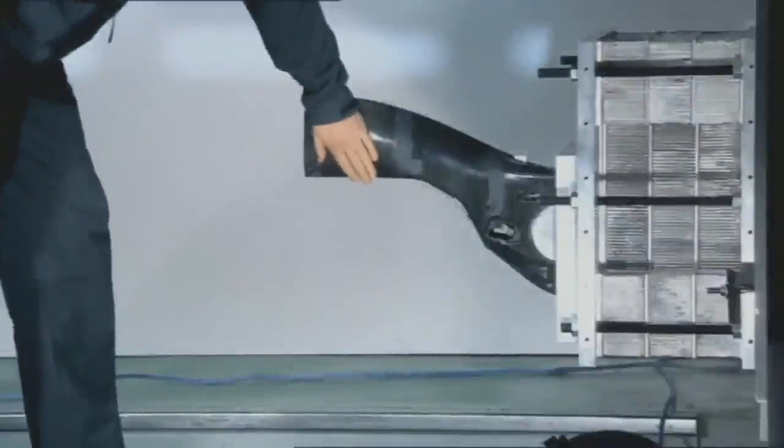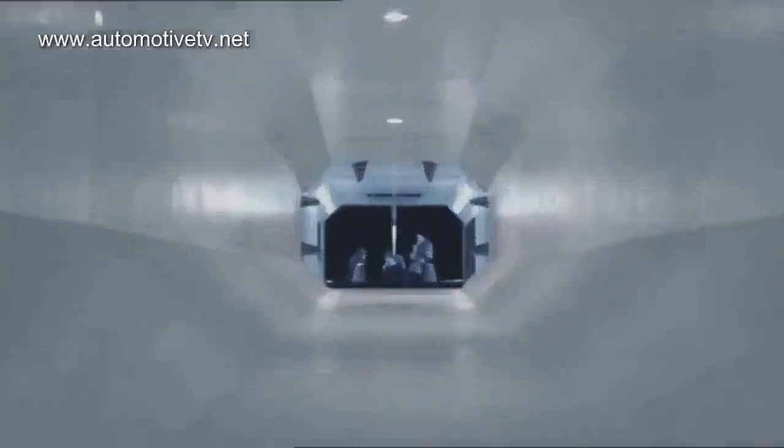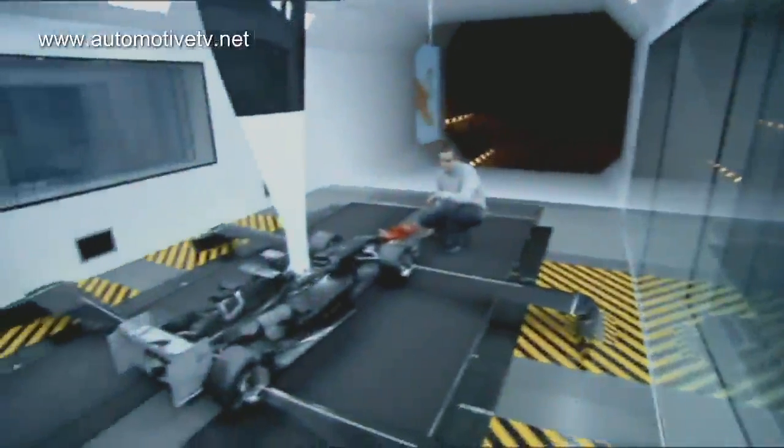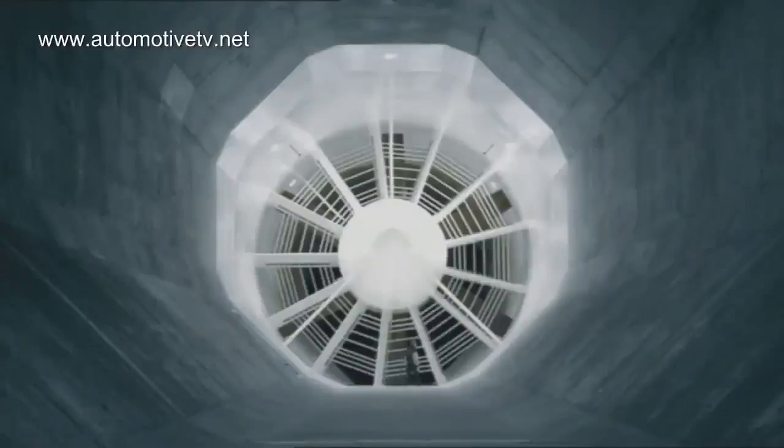Almost everything can be simulated and tested in the factory. The first airstream blows around the car on a 60% scale model in the wind tunnel. In the aerodynamic tests we are looking for the ideal combination of downforce and drag. This is where you gain performance.